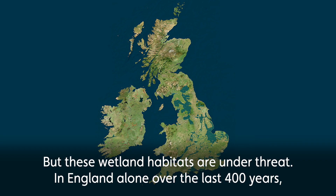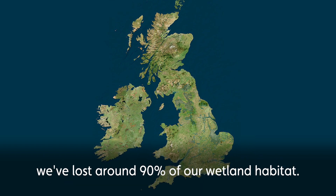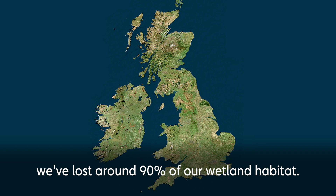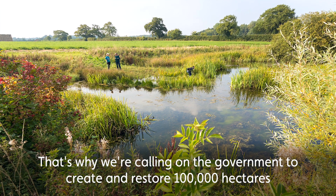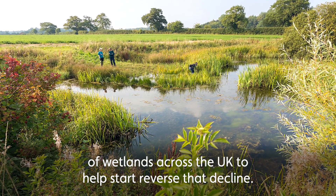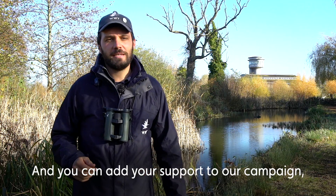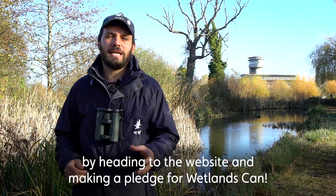But these wetland habitats are under threat. In England alone, over the last 400 years we've lost around 90 percent of our wetland habitat. That's why we're calling on the government to create and restore 100,000 hectares of wetlands across the UK to help start to reverse that decline. You can add your support to our campaign by heading to the website and making a pledge for Wetlands Can.